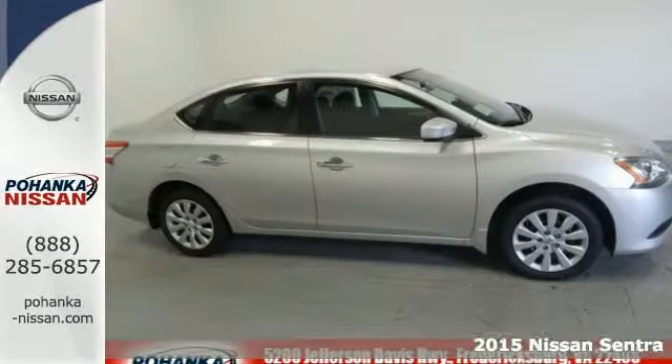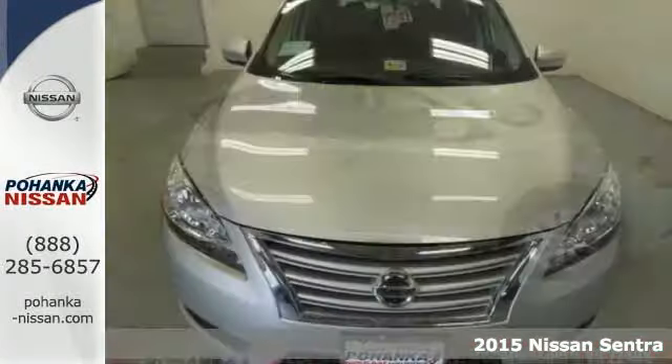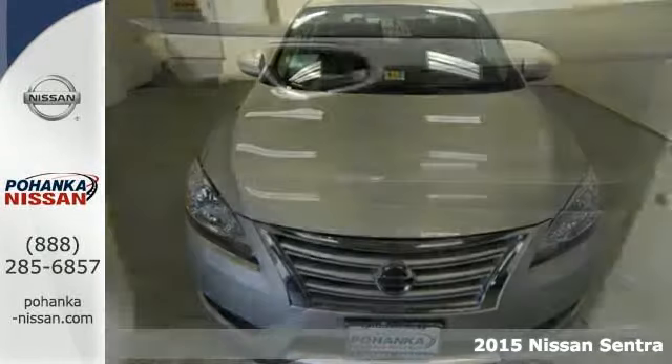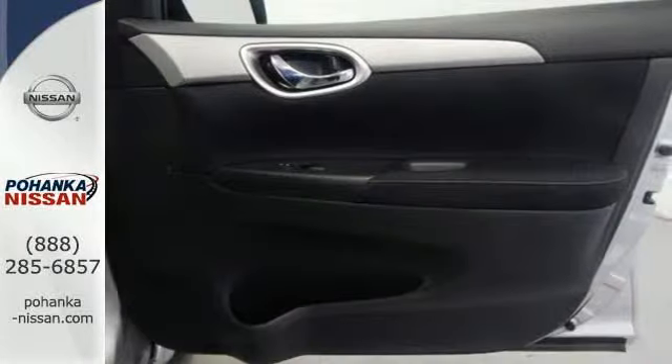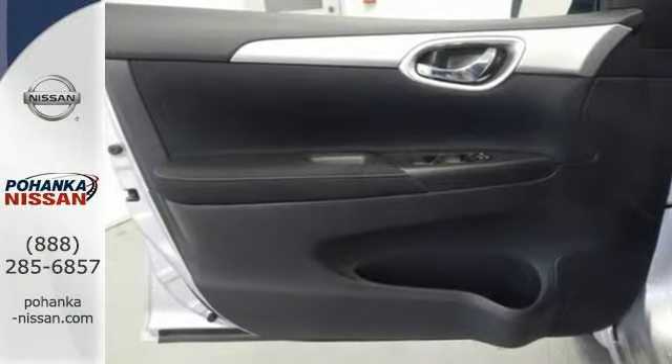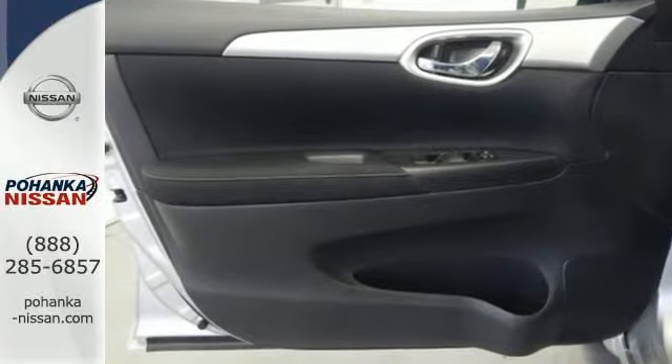Here's a 2015 Nissan Sentra. This family-friendly Nissan dips into the luxury class for its finishing touches without leaving you behind. Its premium materials and surprising space leave you wondering if it hasn't outgrown its compact sedan classification.